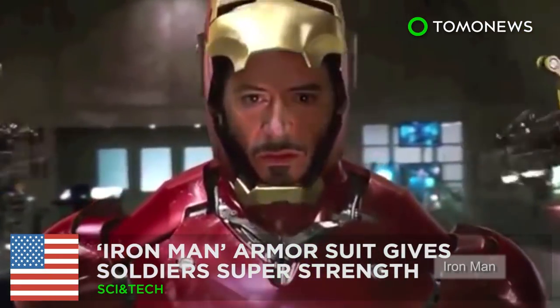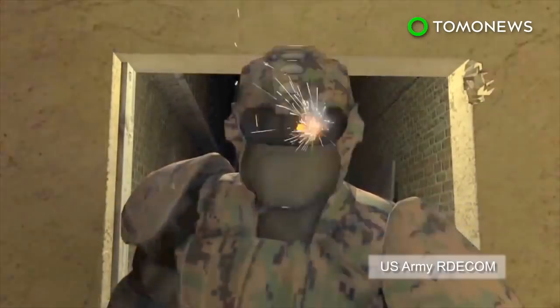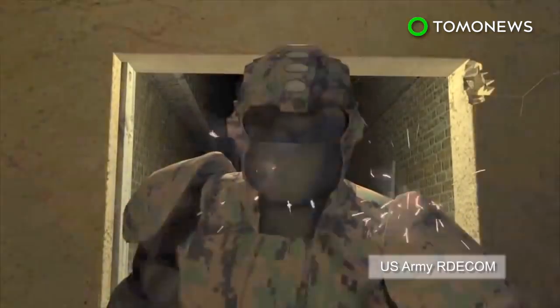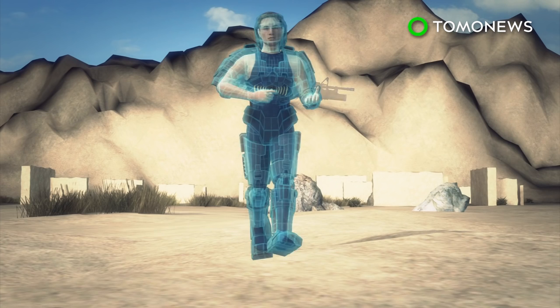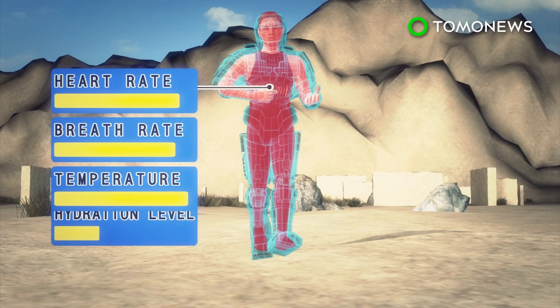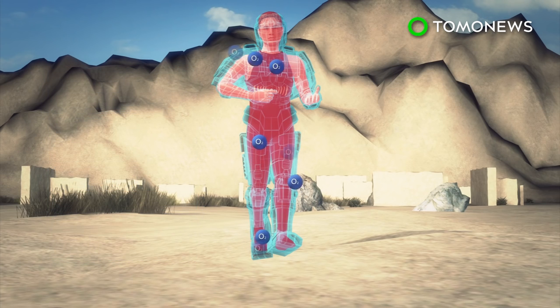Iron Man may no longer be a movie fantasy. The U.S. Army is developing a Tactical Assault Light Operator Suit designed to provide soldiers with superhuman strength and greater ballistic protection. The Iron Man armor suit can monitor a soldier's heart rate, hydration levels, and core body temperature. The suit would respond to data supplied by an onboard computer hooked up to sensors to keep a soldier in the optimum condition for battle.